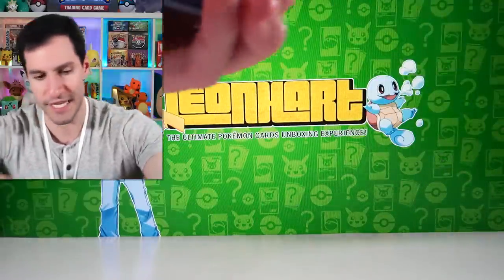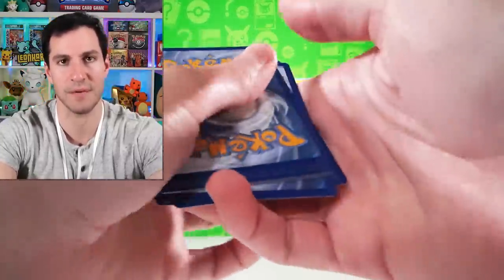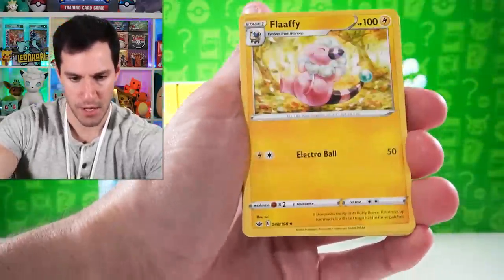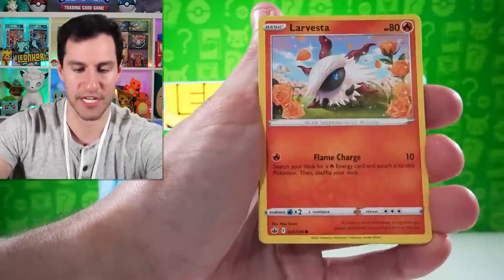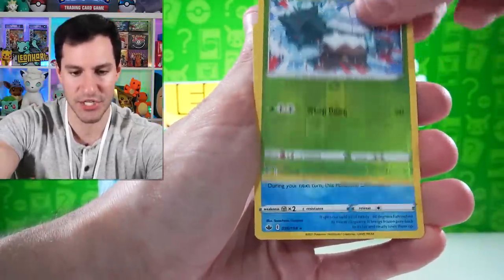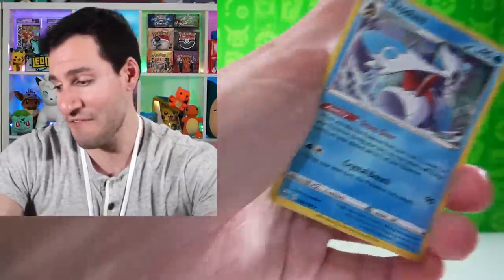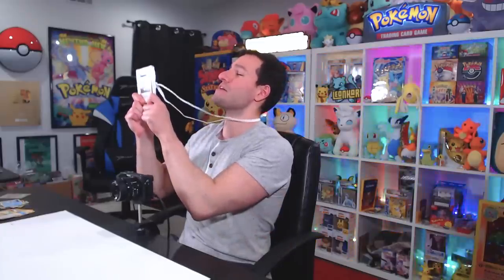Let's do one more Chilling Reign pack and then we'll get into the next vintage Japanese base set pack. Lightning energy — Falafel, Path to the Peak, Delibird Express, Larvesta, Marill, Heracross, Cleffa, Snover, Frost holographics. The pulls have been pretty nice — I know they're just holographics, but I'll take it.